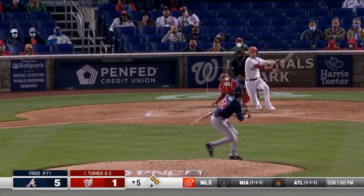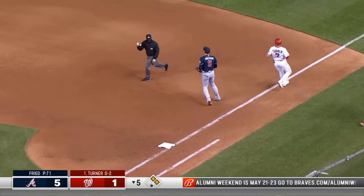Broken bat back to the mound — there's one, there's two. Did he hold the bag? Yes, he did.